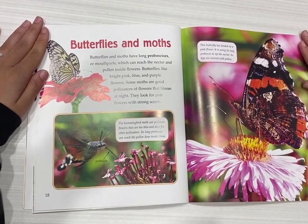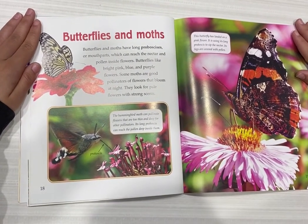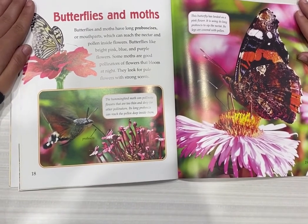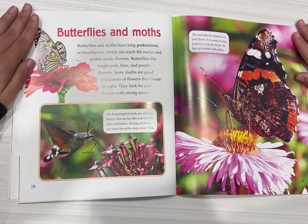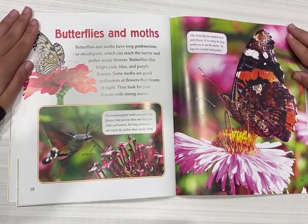Butterflies and moths. Butterflies and moths have long proboscis, or mouth parts, which can reach the nectar and pollen inside flowers. Butterflies like bright, pink, blue, and purple flowers. Some moths are good pollinators of flowers that bloom at night — they look for pale flowers with strong scents.